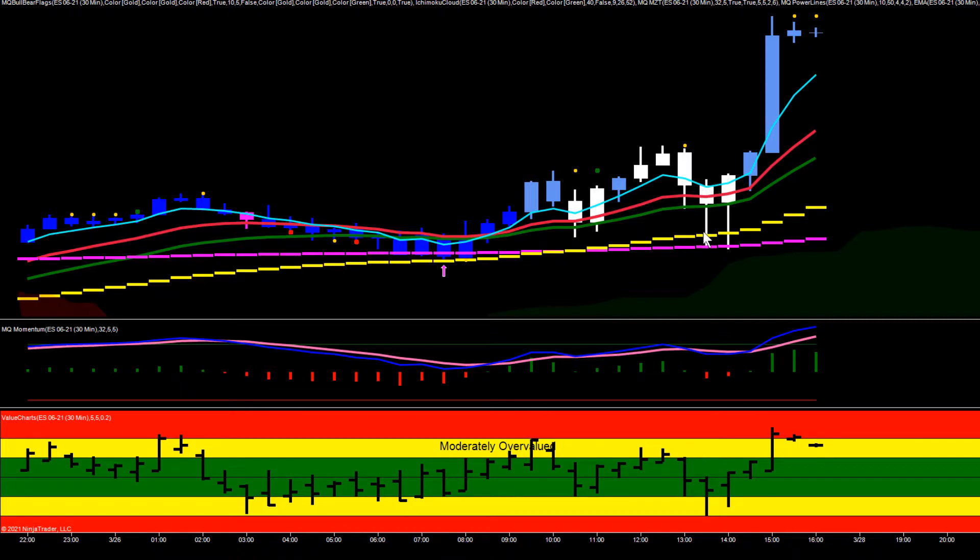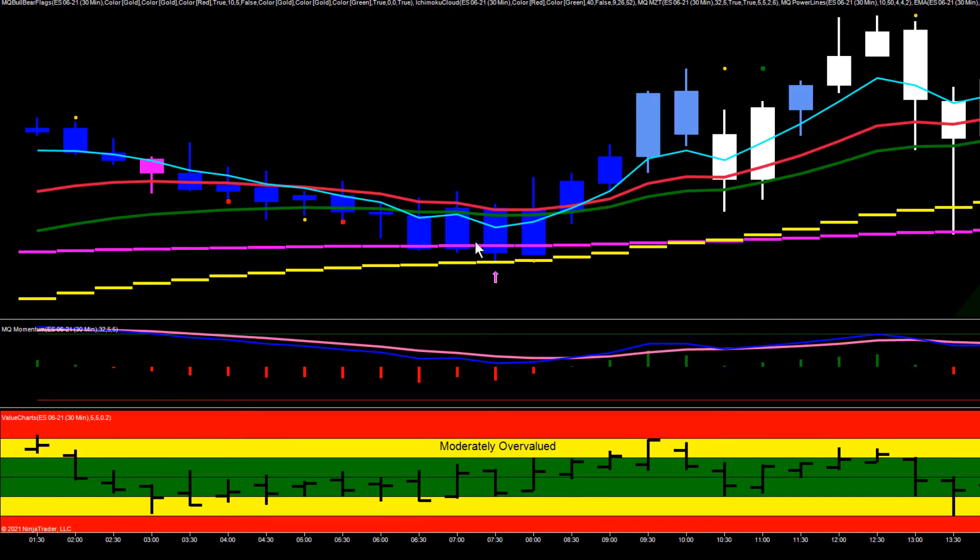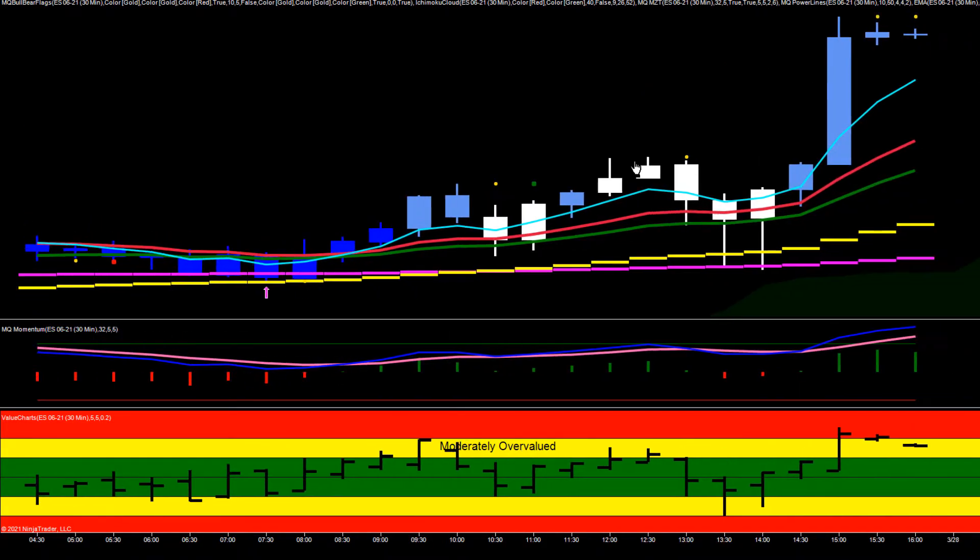Right here we actually had a pullback down into support. Early in the day the ES had been bouncing off the 200 EMA several times — you can see four bars in a row where the ES found support down at the 50 EMA and the 200 EMA, and it actually went into an uptrend.